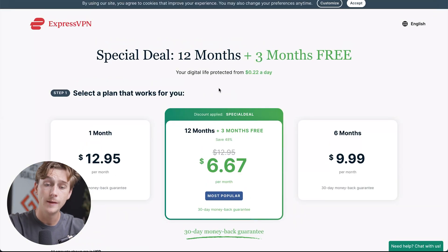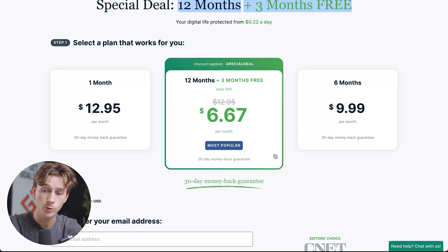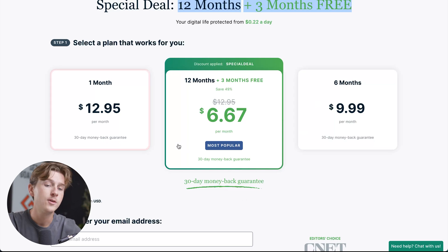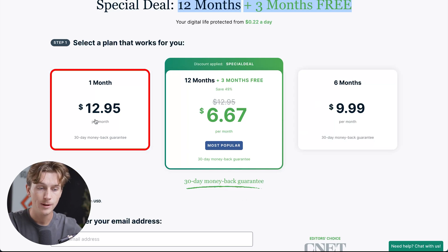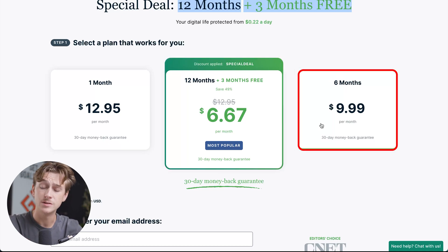Once we click that green button, it'll take us to the pricing page. The best way to get that free deal plus three free months on top is to go with the 12-month plan highlighted here. We also have a couple of other pricing plans: the one-month plan is about $12.95 per month, the 12-month plan is about $6.67 per month — their most popular plan and the one where you save the most — and the six-month plan is $9.99 per month.